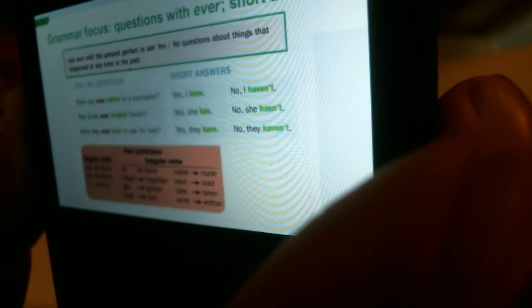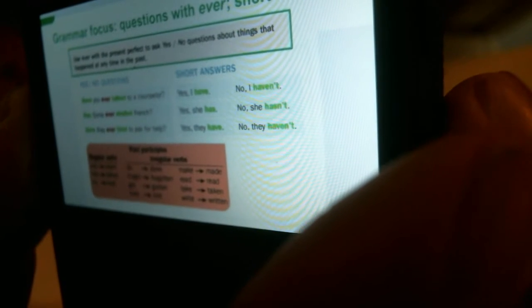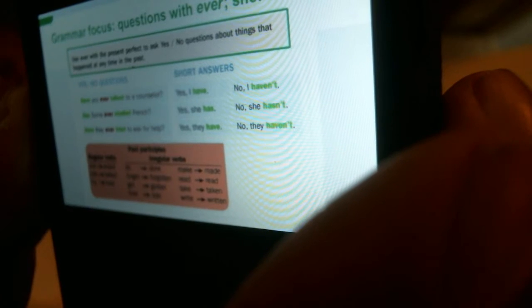Let's review. Use 'ever' with the present perfect to ask yes-no questions about things that happened at any time in the past. Have you ever talked to a counselor? Yes, I have. No, I haven't.